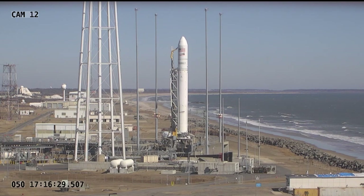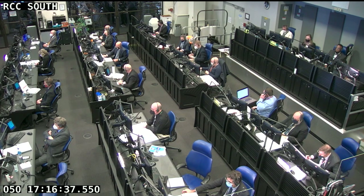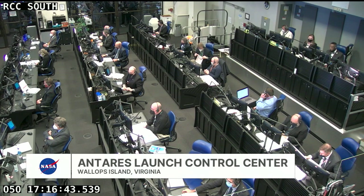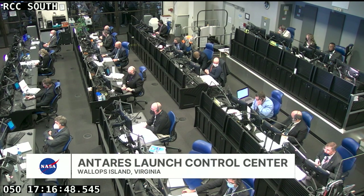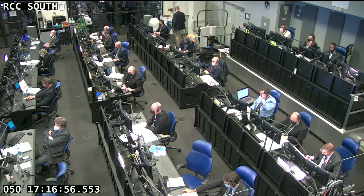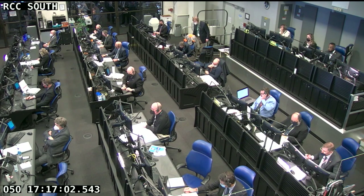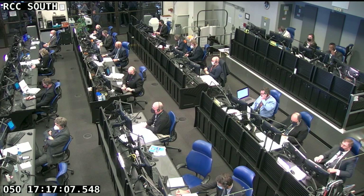Teams all across the United States are supporting today's NG-17 launch. At the Wallops Flight Facility in Wallops, Virginia, Northrop Grumman engineers are monitoring today's countdown from the range control center. They'll be counting down and walking us through the next 23 minutes until launch, and will be in the control room from liftoff until Cygnus separates from the vehicle's second stage. Just moments ago, a poll was conducted of the engineering systems and everything is currently a go for launch.